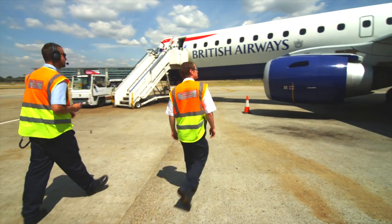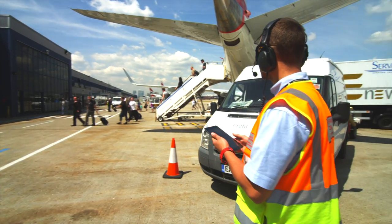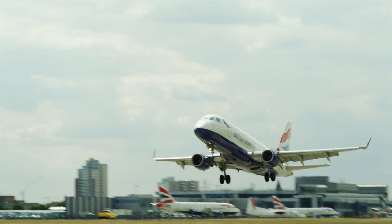London City Airport is an airport that leads from the front, therefore we need an auditing tool that does the same. iAuditor reduces cost, improves efficiency, but most importantly enhances safety — our number one priority.